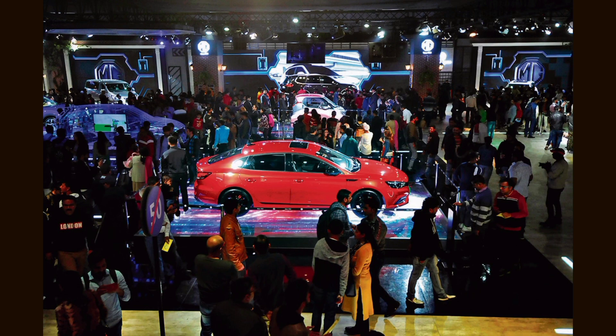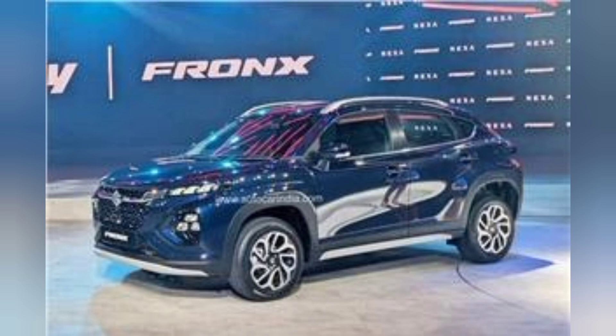The cars have limited time. New concepts, new car launches — all of them are making a great showing at the Delhi Auto Expo.